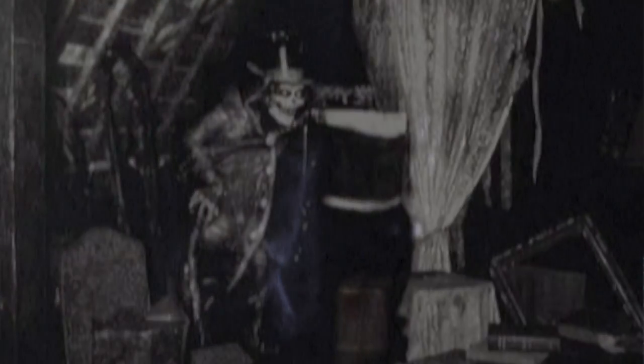There was a character in the mansion called the Hatbox Ghost — I don't know if he was necessarily given that name initially, but that's what he's come to be known by now. He had a hatbox, and he had his head on his shoulders, and then his head would disappear and show up in the box — hence the name, right? Yes.